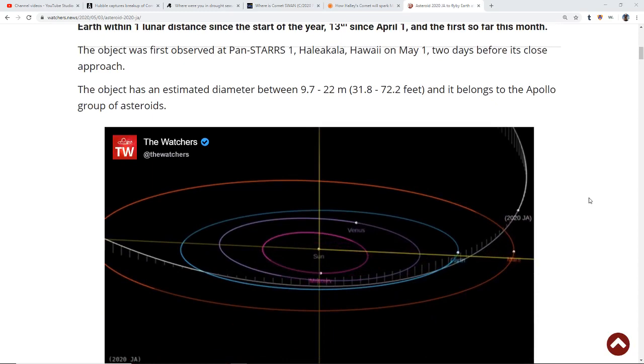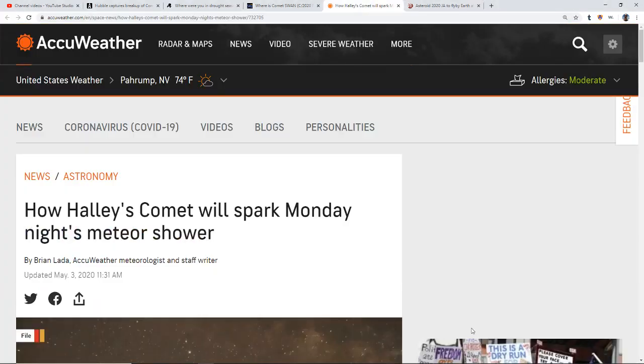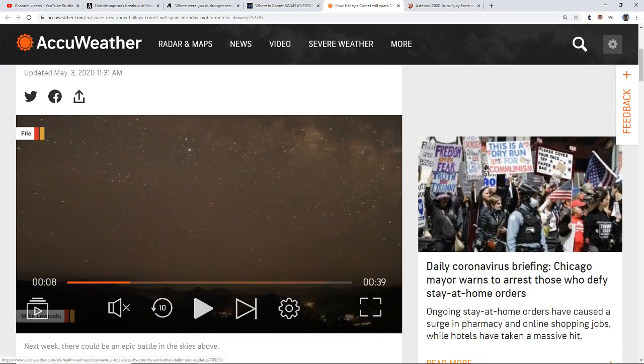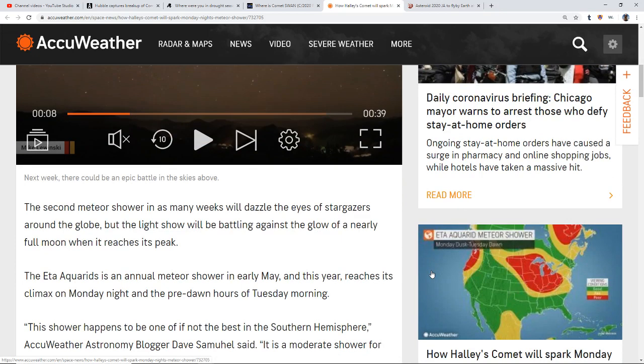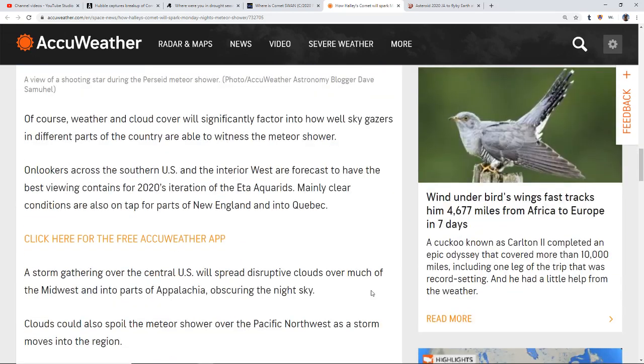It has definitely been an interesting year looking up at the skies. Halley's Comet is going to spark Monday night's meteor shower. This is best viewed in the southern hemisphere, but you can view it in the northern hemisphere depending on where you're at. This second meteor shower in as many weeks will dazzle stargazers around the globe, though the light show will be battling against the glow of a nearly full moon at its peak. The Eta Aquarids is an annual meteor shower in early May, reaching its climax Monday night in the pre-dawn hours of Tuesday morning.